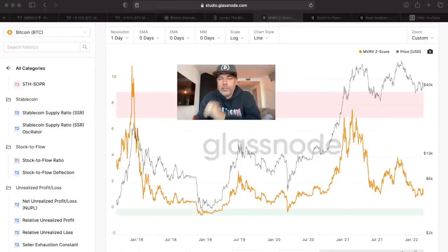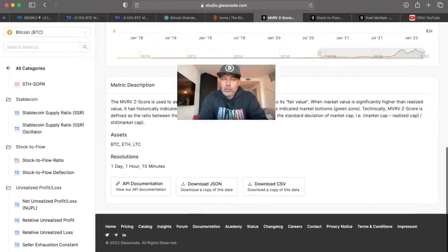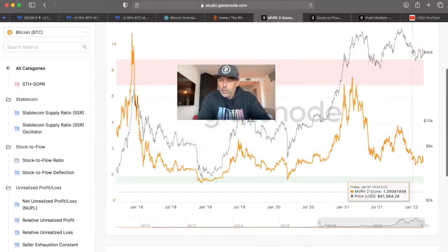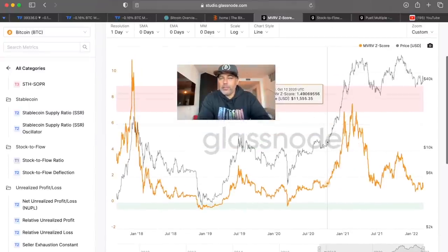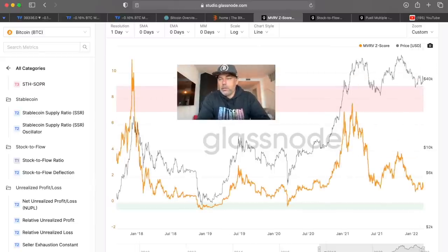Now we have the MVRV-Z score. What does it mean? It's used to assess when Bitcoin is under or overvalued relative to its fair value. At the moment, we are not overvalued — the overvalued part is in this pink box, and undervalued is in the green box. We need to go up to become overvalued. This is a beautiful position, in my opinion, to be trending up again, because we want the price going up — and that is the moment we should be taking profits.